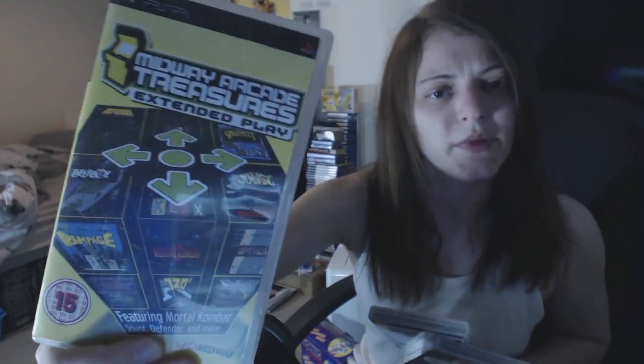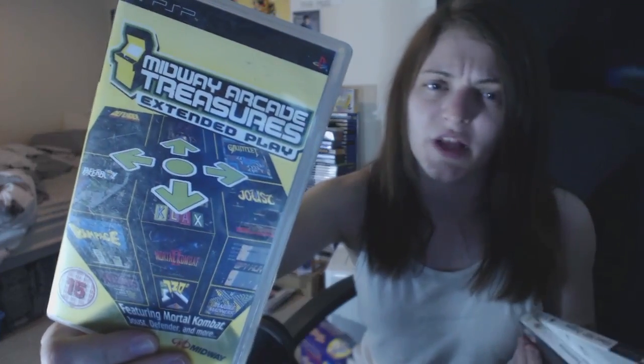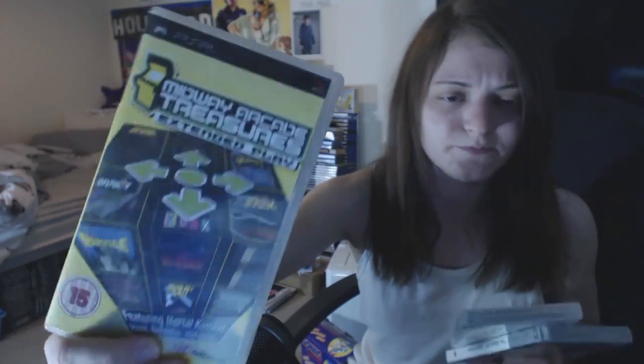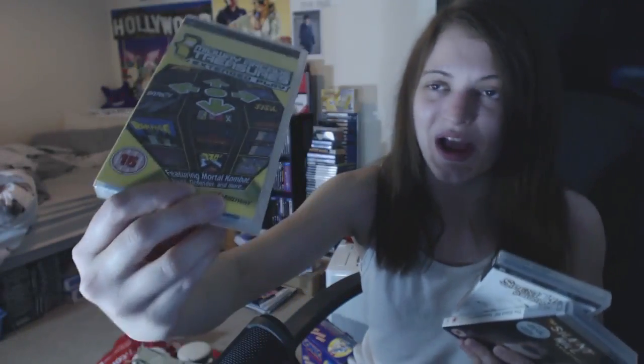I picked up Midway Arcade Treasures Extended Play. I'm not sure if the Extended Play version has a few more games than the standard version. I also picked up a Midway Arcade Treasures game for the original Xbox the other week but still haven't tried that out, so I still don't know what they're like. I thought I'd grab it anyway.